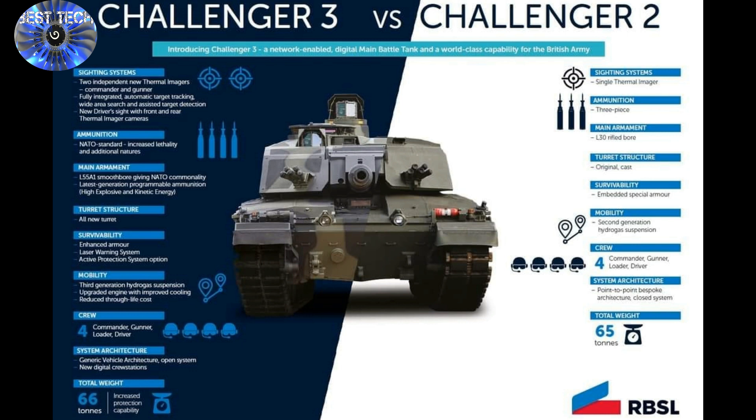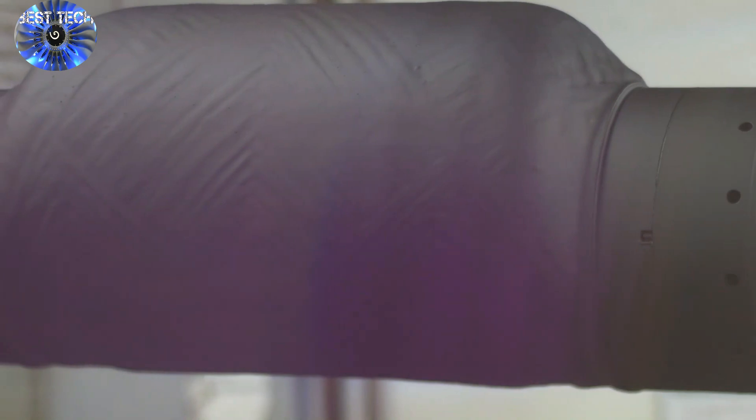Costing £800 million, the tank is part of a program to upgrade Britain's fleet of armoured fighting vehicles and make the military fit for future conflicts.